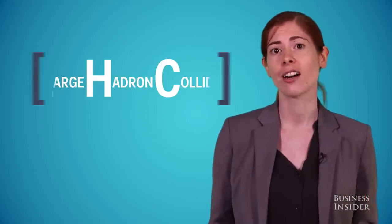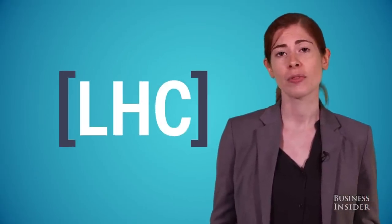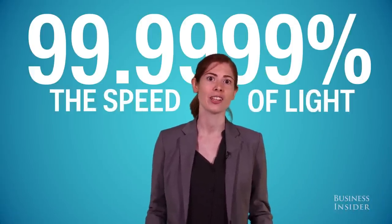The most powerful place on Earth is tucked away inside a network of underground tunnels that belong to the world's largest particle accelerator. It's called the Large Hadron Collider, and this machine takes some of the smallest particles known to man and collides them at speeds of 99.9999% the speed of light.